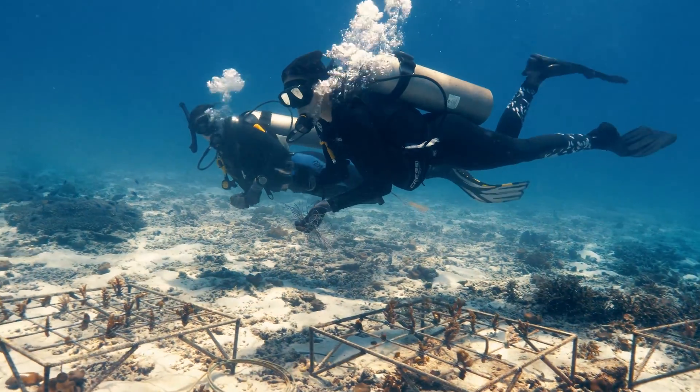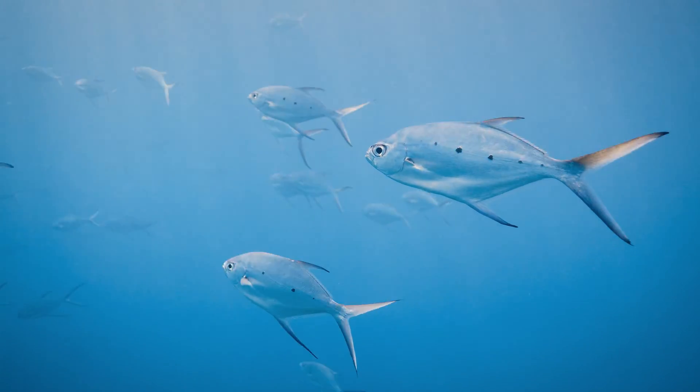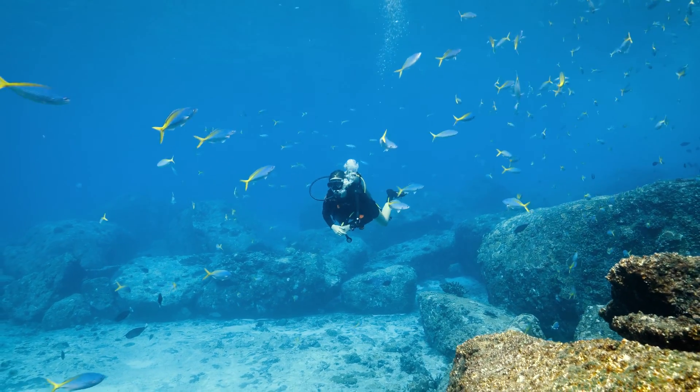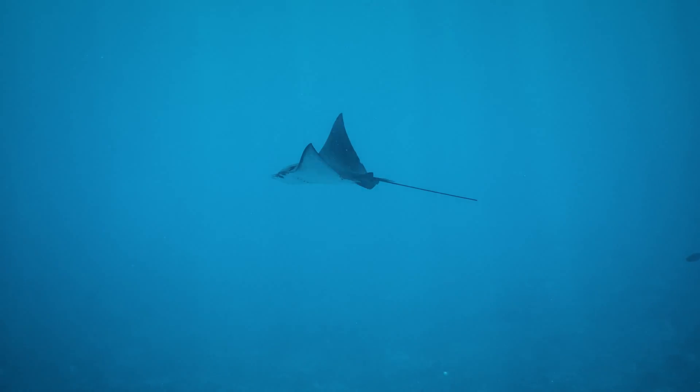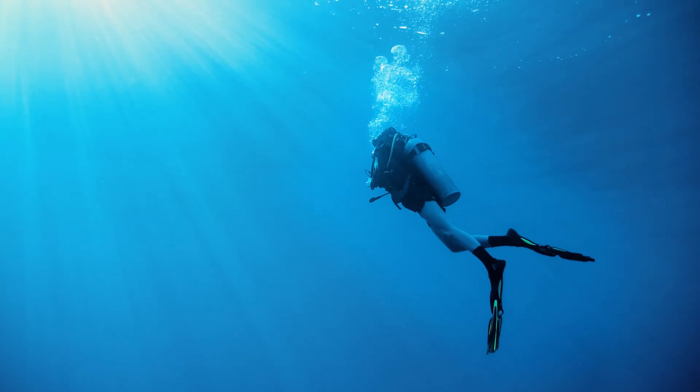When I dive into a healthy ocean, I feel that everything is going to be alright. And that all just perfectly makes sense.